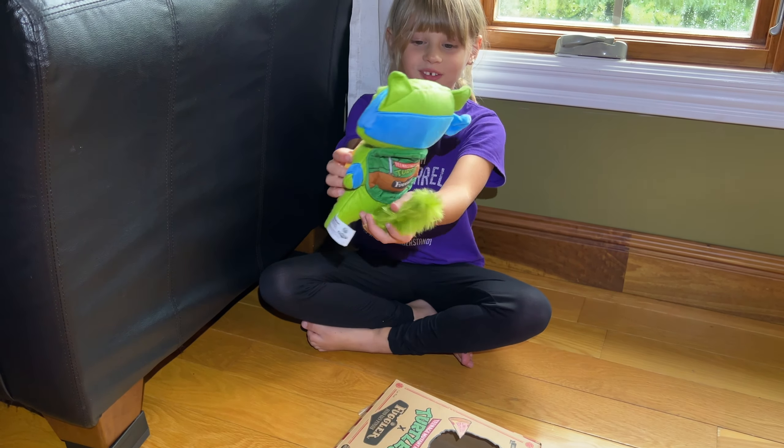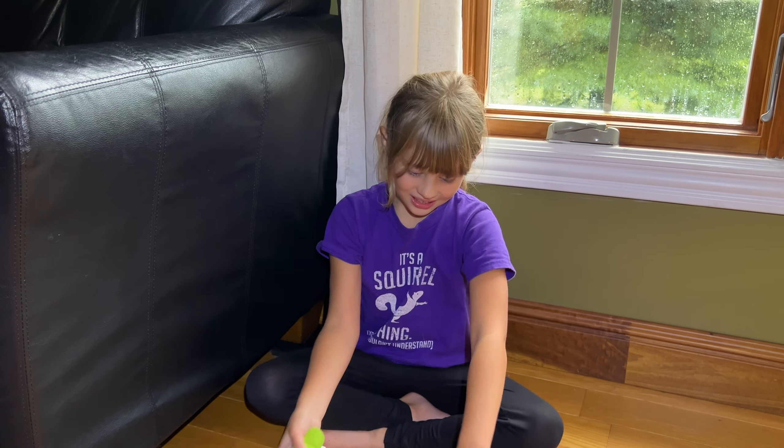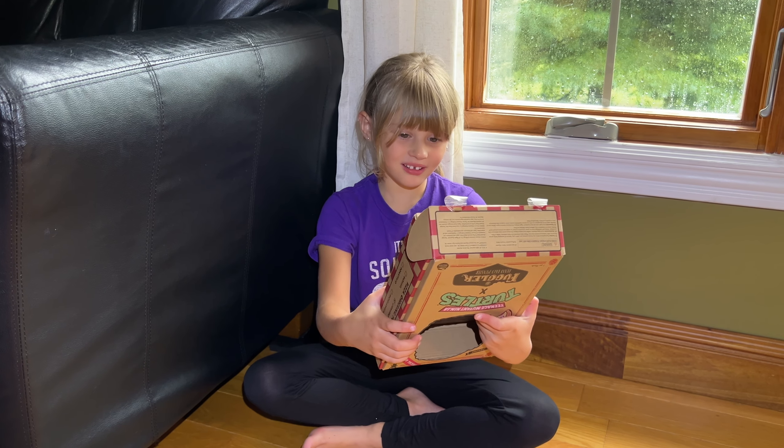I don't know why it's like that, but for some reason it has a button on the bottom. I don't know why. He's really cute.